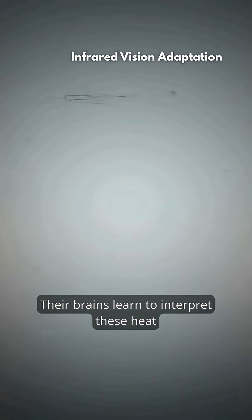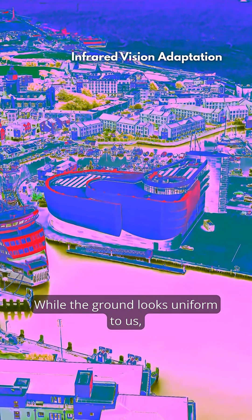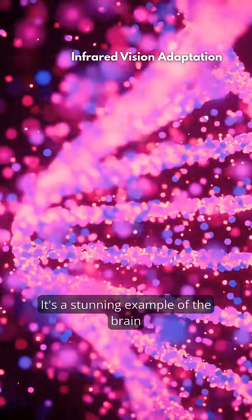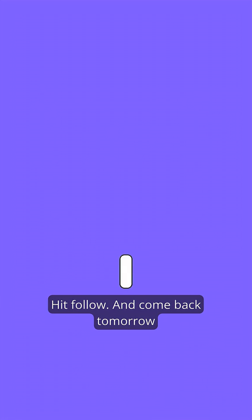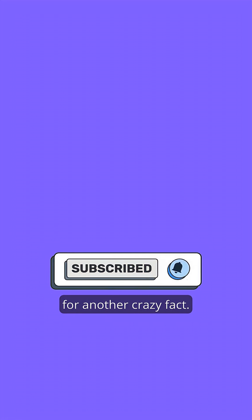Their brains learn to interpret these heat signals as visual cues. While the ground looks uniform to us, they see a thermal map revealing what's hidden. It's a stunning example of the brain rewriting its filters to survive. Hit follow and come back tomorrow for another crazy fact.